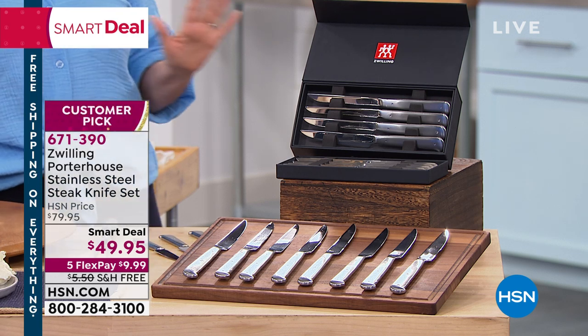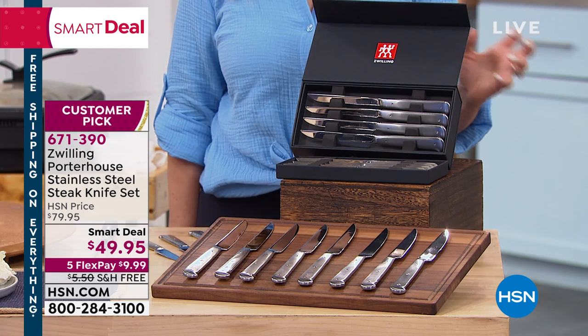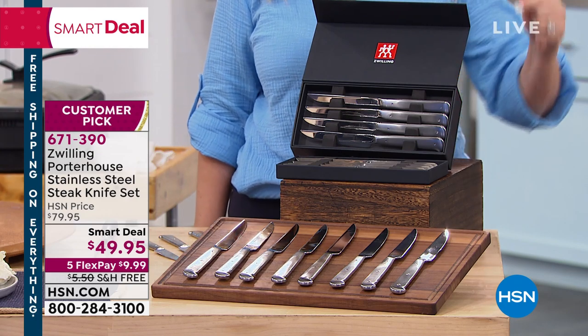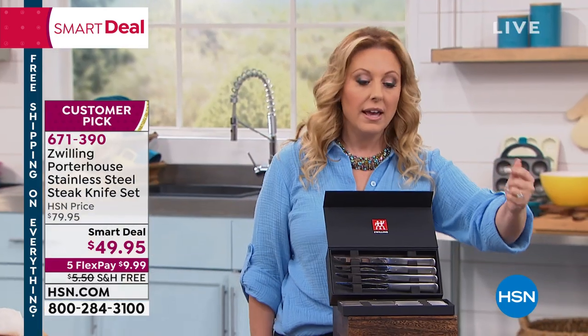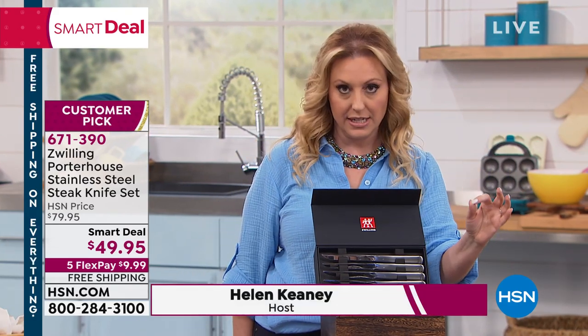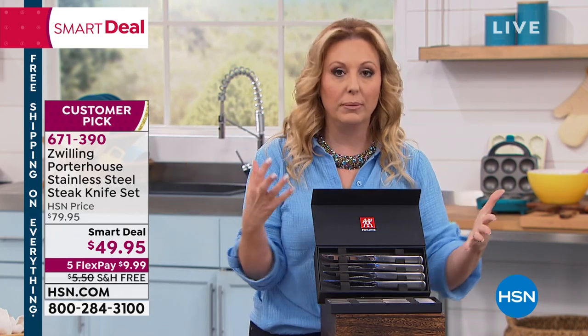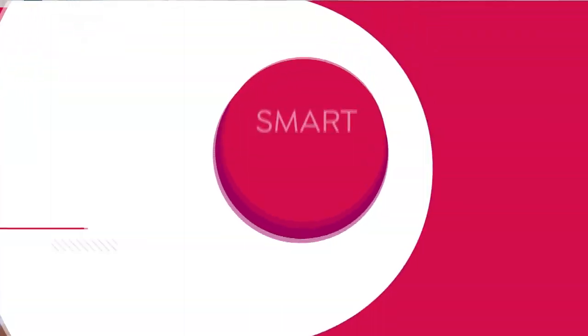This is a true steal of a deal. Speaking of stainless steel, these are knives from Zwilling. Those of you who are chefs and have high-end homes are very familiar with this brand. It has engineering from Germany and design from Italy. This is the best of the best.